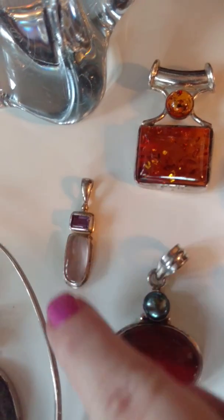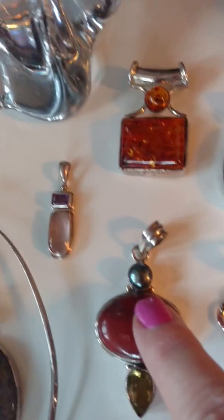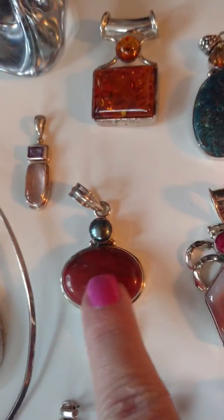This piece is moonstone and amethyst, and this piece is $25. This piece is black pearl, carnelian, and citrine. That piece is $50.